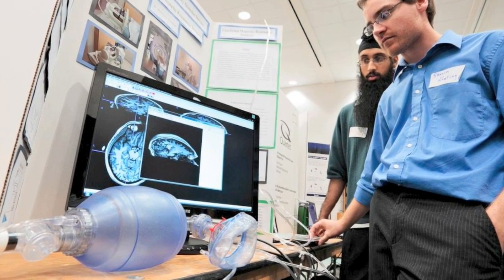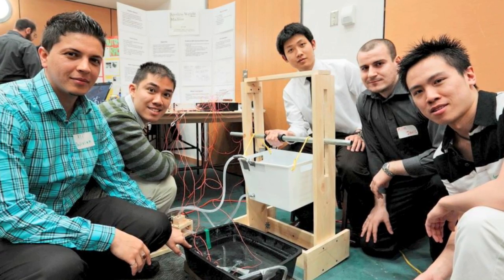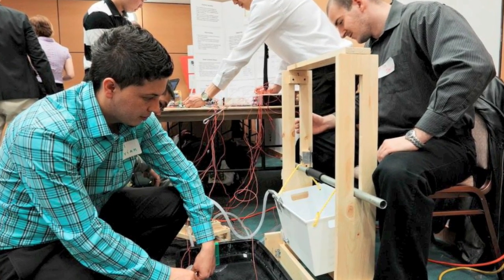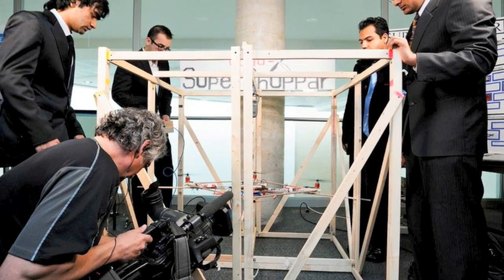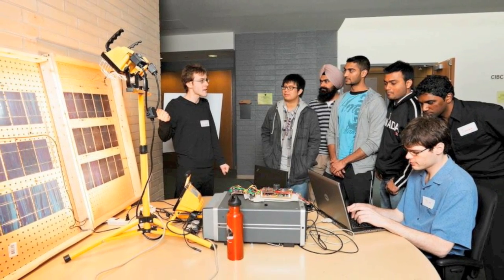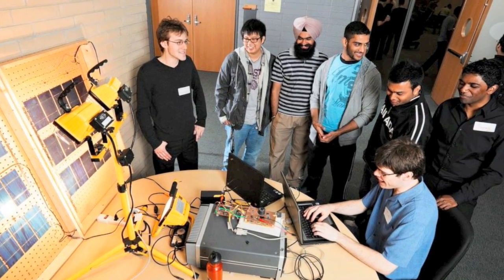How long have these students been working on these? Eight months. This is a full year course from September and they finish this week. What's the criteria for these projects — is the sky the limit? Can they do anything they want? Certainly students are encouraged to think creatively. They conceive of the projects, they design them and they develop them on their own, with support from our faculty and staff. Many have gone on to start successful startups based on their projects.